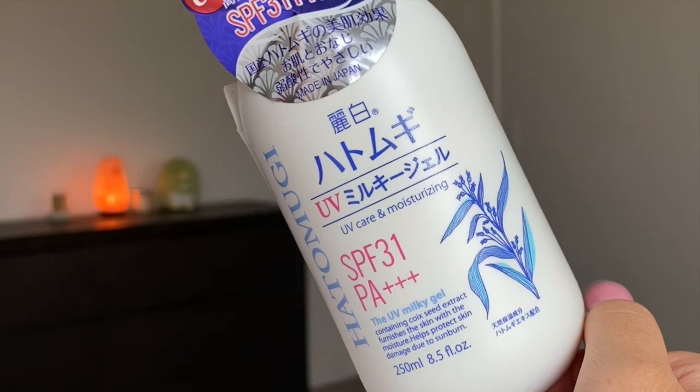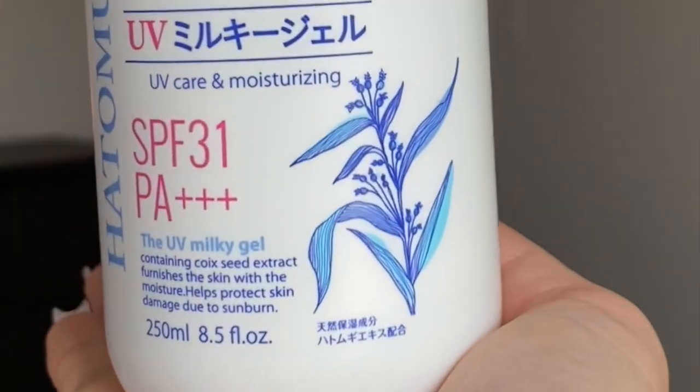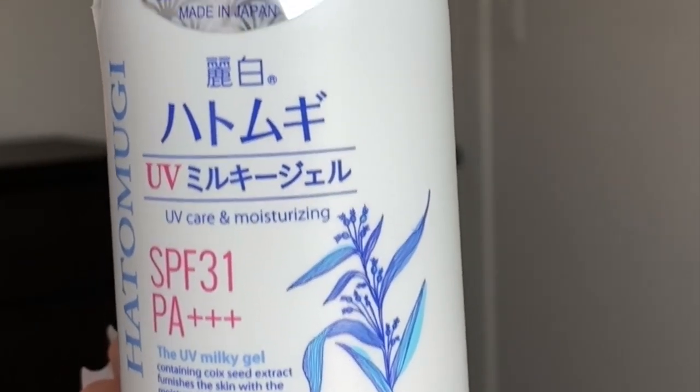The next one is the Hempvogi SPF 31 PA+++ UV Milky Gel — the only one I got with a lower SPF and PA rating. It's from the same brand as the skin-conditioning lotions I use; it has barley extract which helps condition the skin. Not only is it supposed to moisturize, but it also protects with SPF. Their standard lotion has no SPF, so this UV version adds that protection. It has the same powdery scent as the lotion. It's great for the body, and if you already have sunburn it helps treat irritation the next day, as barley extract calms and conditions skin.